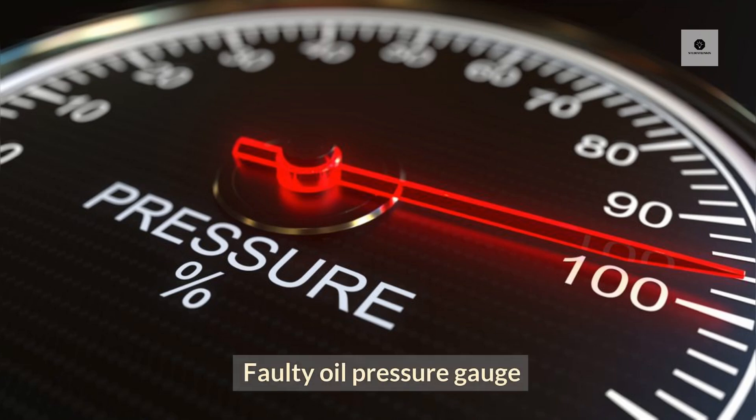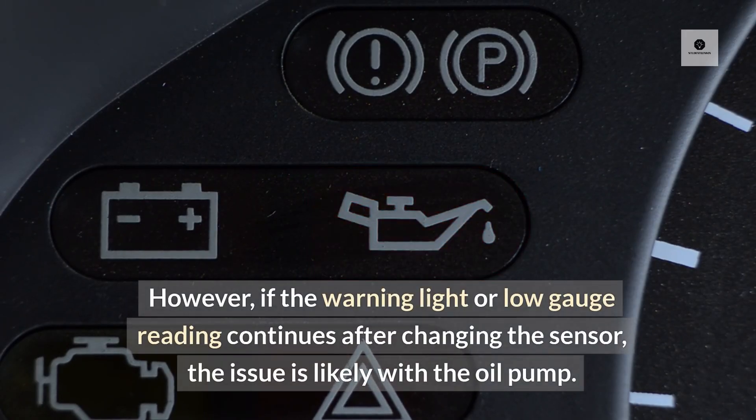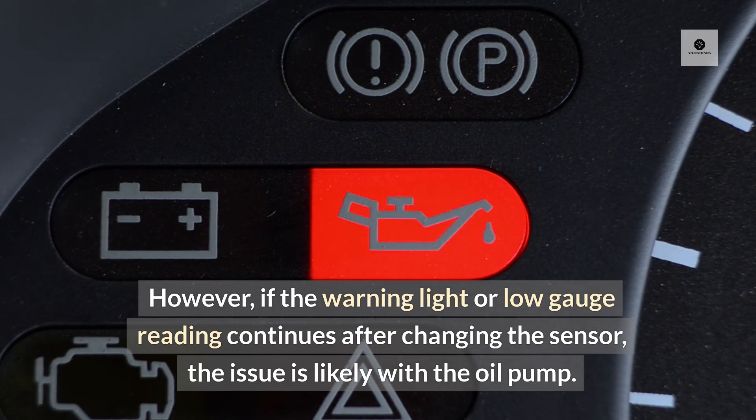Faulty oil pressure gauge: You can use a gauge to check the oil pressure. If the pressure is normal, replace the oil pressure sensor. However, if the warning light or low gauge reading continues after changing the sensor, the issue is likely with the oil pump.